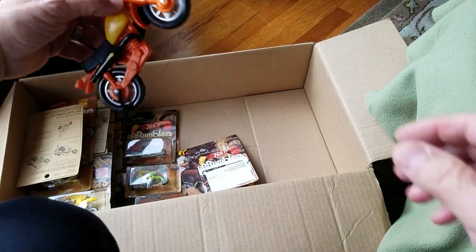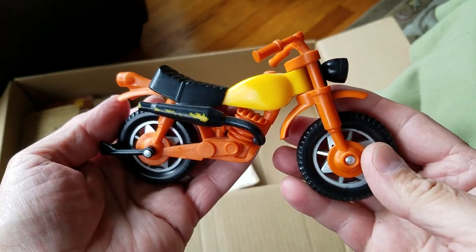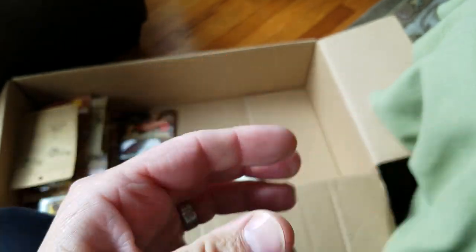One more thing — check out this large plastic motorcycle. It says Tonka Toys on it. Very cool, it's got a kickstand. That is really, really cool.